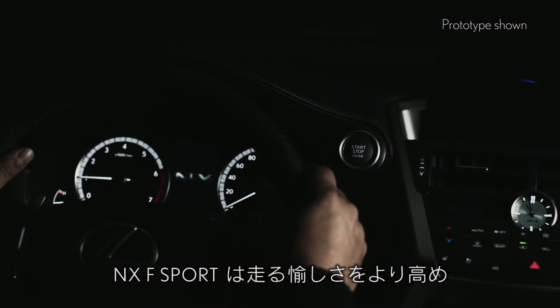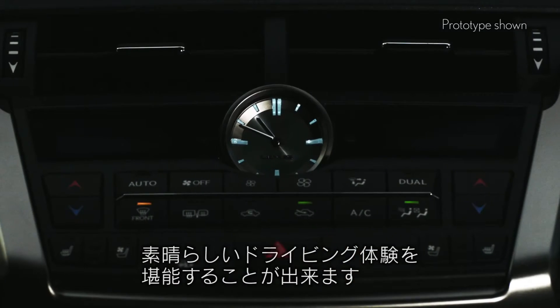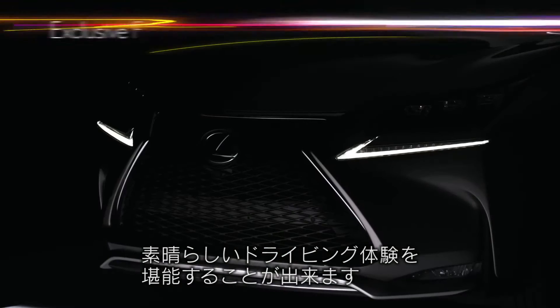The NXF Sport Exclusive achieves the ultimate driving experience by accentuating the aggressive sportiness.